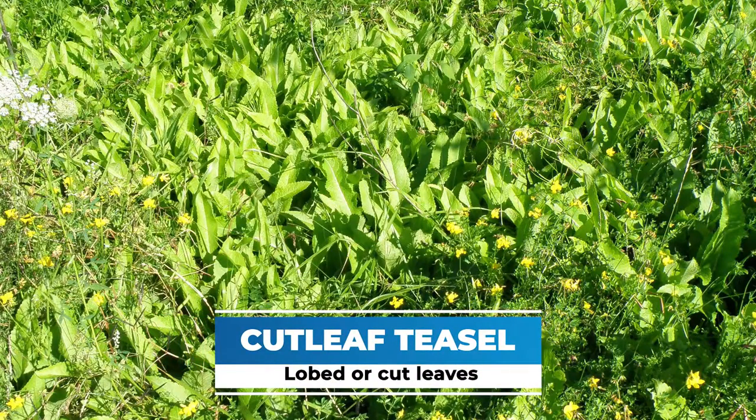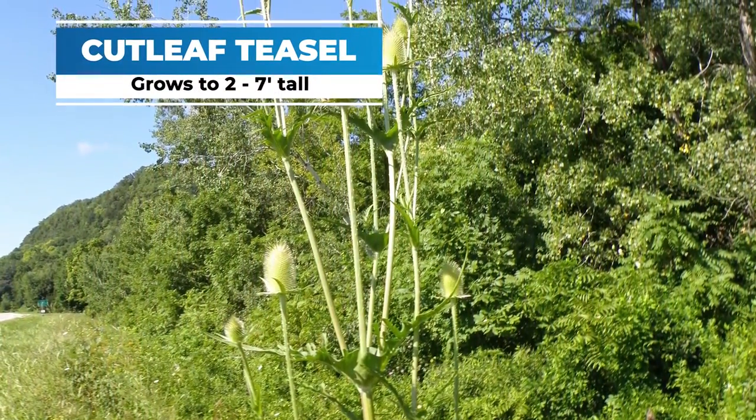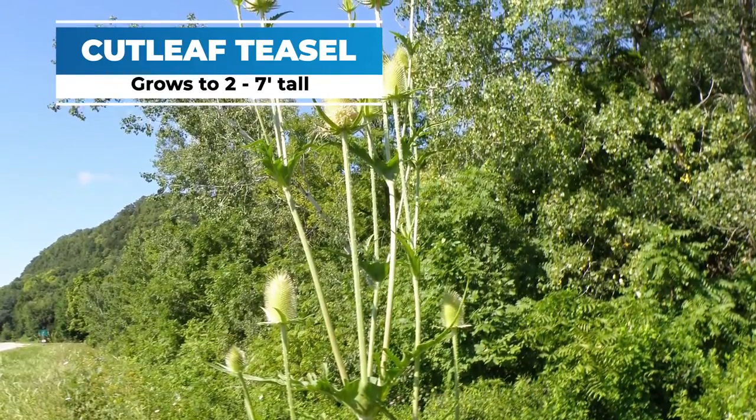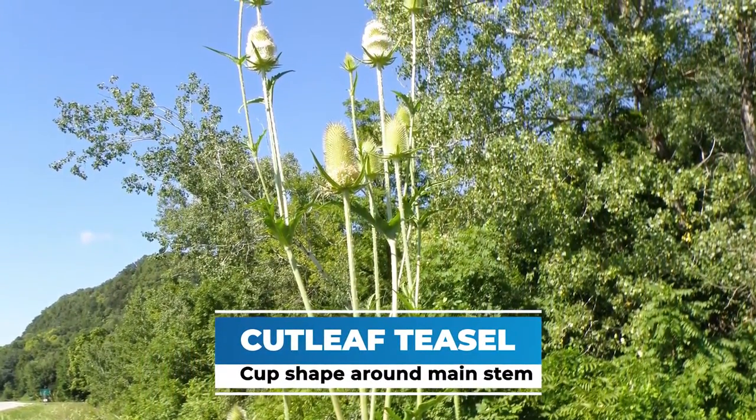Cutleaf Teasel has lobed or cut leaves. As the plant bolts the second year, it can get to two to seven feet tall — a very tall plant, much taller than a thistle — and it can form a cup shape around the main stem.